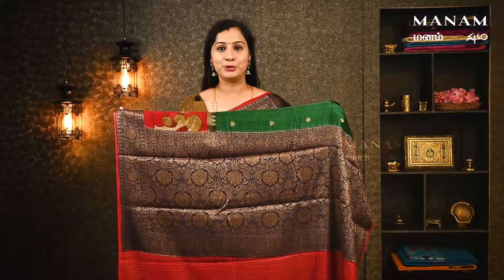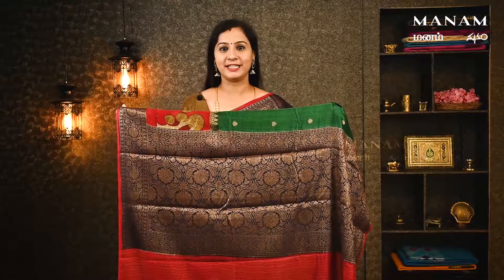You need to match the border. There is gold in the border. You need to match it with a jacquard blouse. This blouse is super. This saree is priced at ₹4,250.